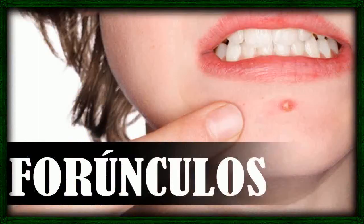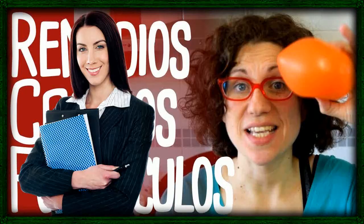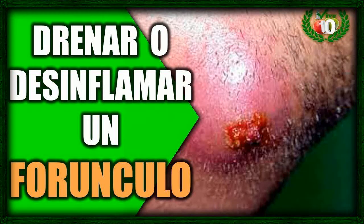4. Epsom salt. Epsom salt isn't just relaxing — it has numerous health benefits, including the ability to treat boils. The salt can actually help to dry out the pus, causing the boil to drain. Dissolve Epsom salt in warm water and soak a compress in it. Apply the compress to the area for 20 minutes at a time. Do this at least 3 times daily until the boil is gone.